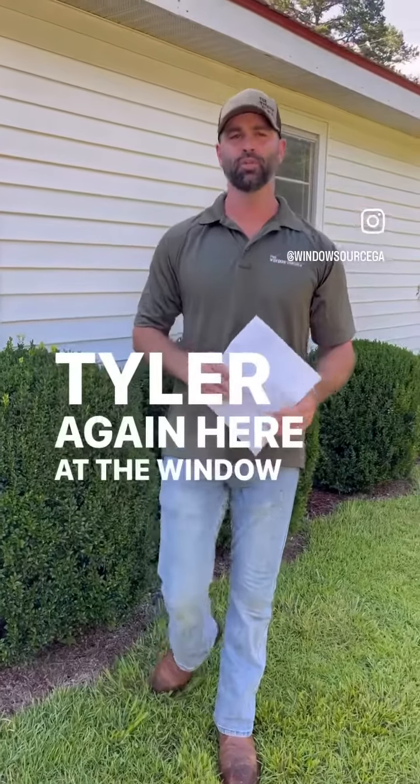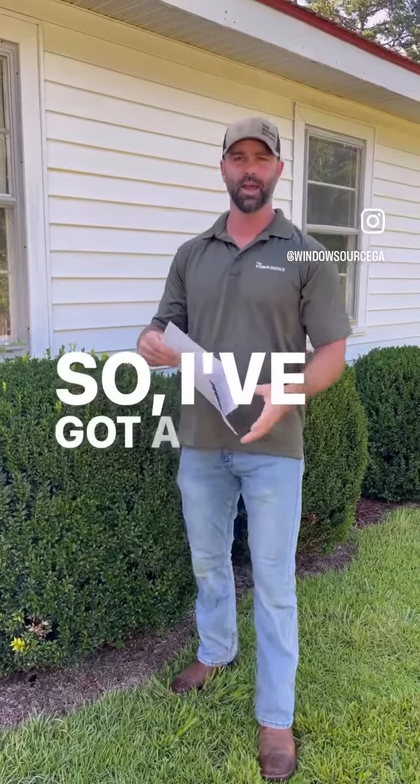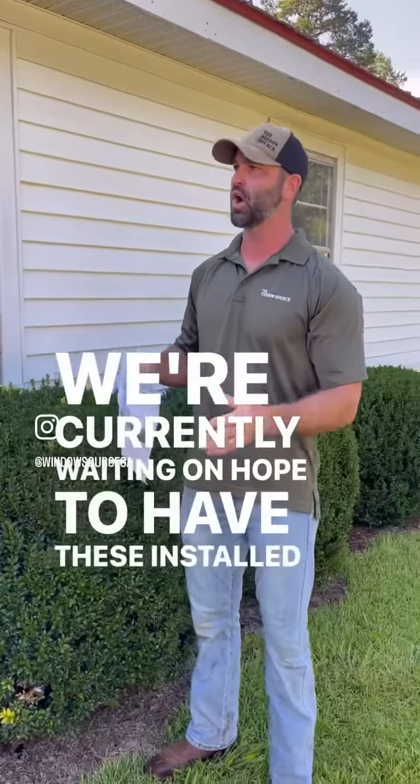Hey guys, Tyler again here at The Window Source. We are here today to compare a couple of electric bills. I've got a house sitting behind me — 1950s, 10 to 12 windows — which we have on order now and are currently waiting on. Hope to have these installed in the next three weeks.